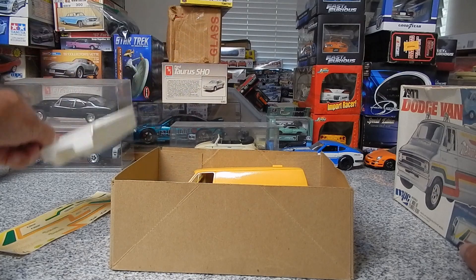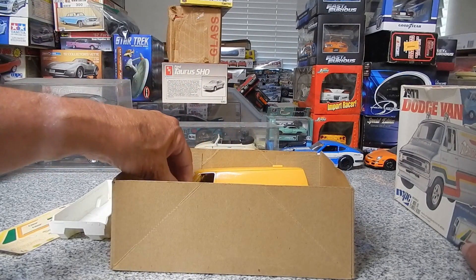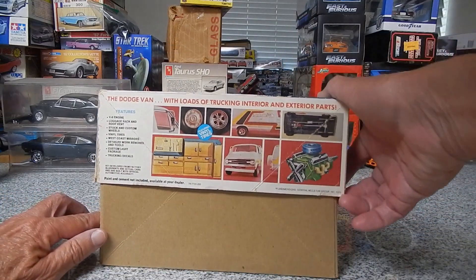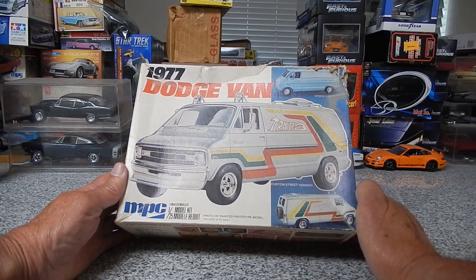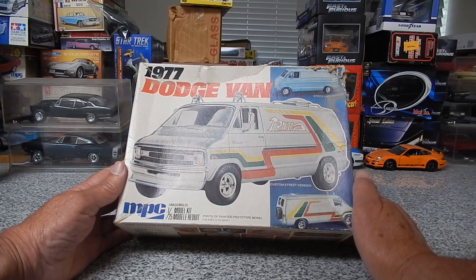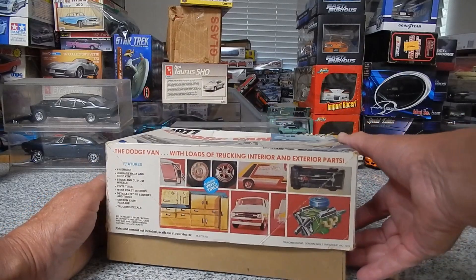He started building it. I guess it was yellow. I asked her and she said she might have photos of it, so I'm thinking about finishing it for him, since it's in pretty good shape. He passed away a couple years ago — I believe he had cancer. The engine's together, and the body is painted yellow because his van was yellow.